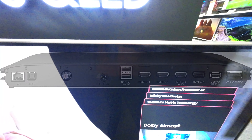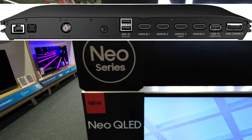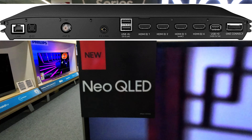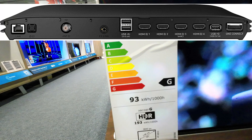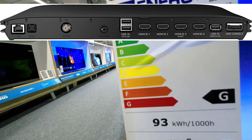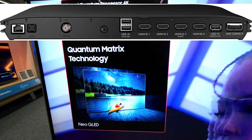The Samsung 55QN95B has Wi-Fi 5 and Bluetooth 5.2 enabled. It provides 4 HDMI connections, 3 USB ports, and an Ethernet port for wired connections. It also supports HDMI SEC, HDMI Quick Switch, and eARC.